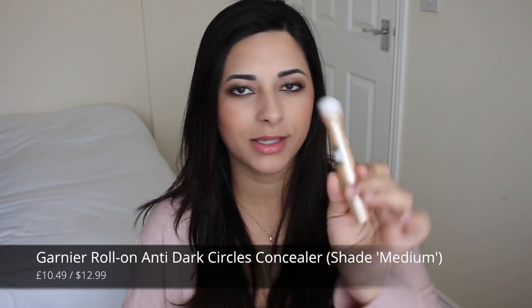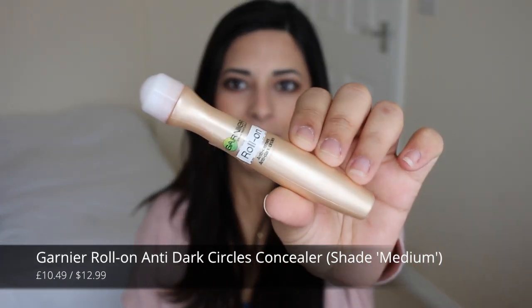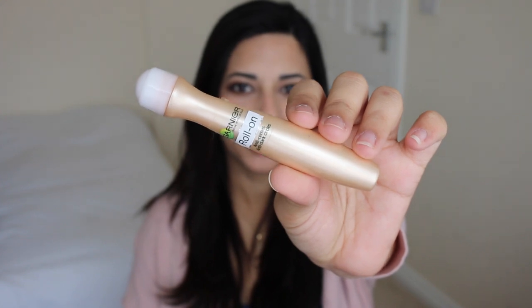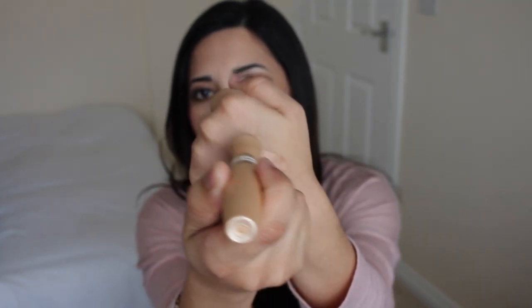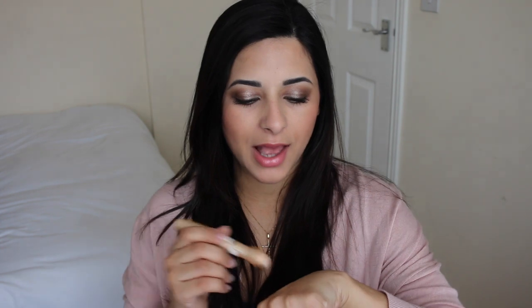It's the Garnier Roll-On Anti-Dark Circles Concealer, and I've had it for a really long time — I've repurchased it a couple of times. What I like is that it not only gives me coverage but also hydrates the under-eye area quite well, and I can use it on blemishes too. It's really cooling and refreshing. It's not too slippy, but it's not as long-lasting as some of my other concealers. The shade range is absolutely appalling — I think there are only three shades: light, medium, and dark.